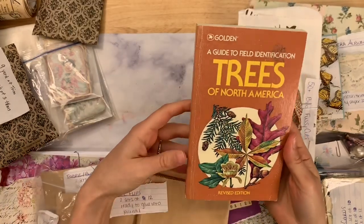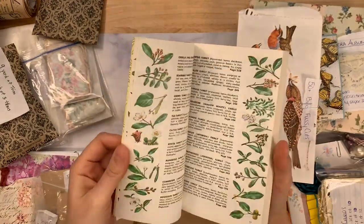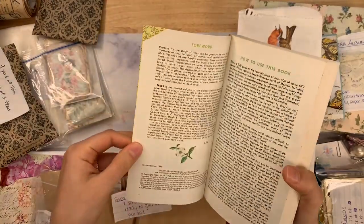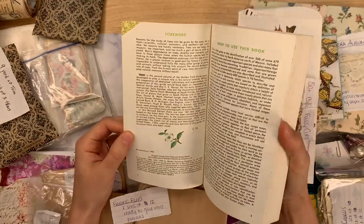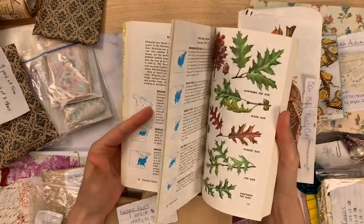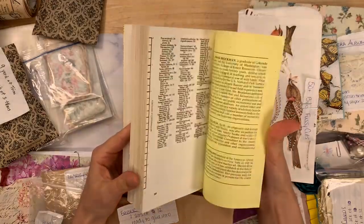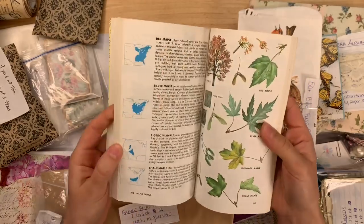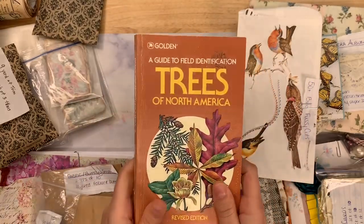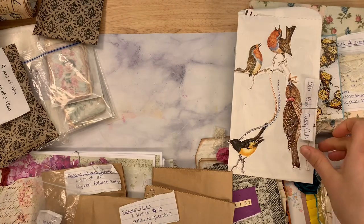From Joanne, we have Trees of North America — I love the Golden field guides. This one is from 1986, though I think the illustrations are originally from the sixties and reprinted in the eighties. Look at all these pages — you get well over 200, almost 300 pages with lots of illustrations. That's from Joanne, so it's in Joanne's supplies.